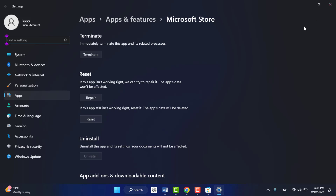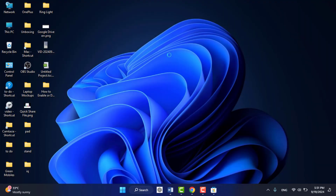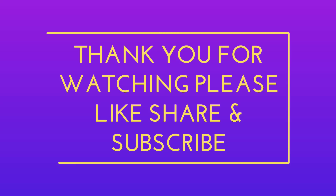These are the easy and simple methods to fix this error for Microsoft Store. Comment down below which method worked for you. Hope you enjoyed this video — if you did, please like, share, and subscribe to our channel. Thank you very much.